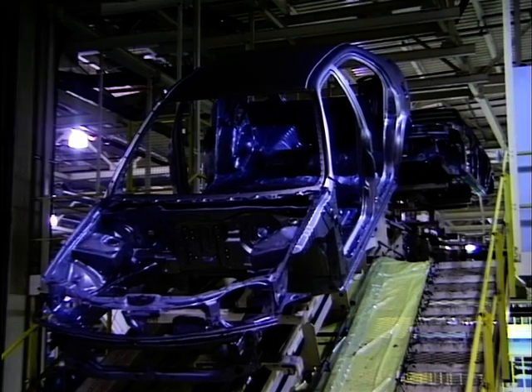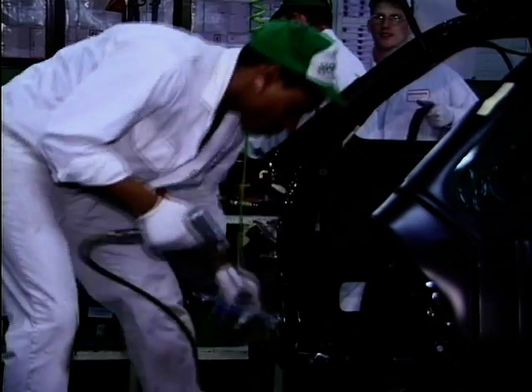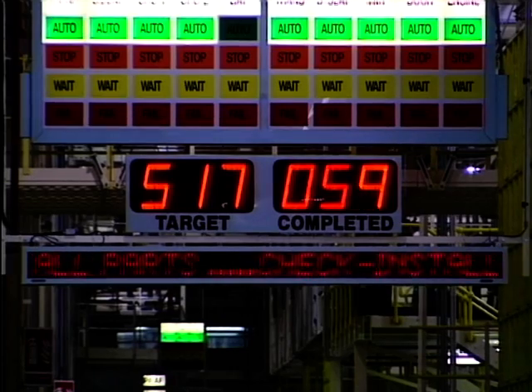I'm here at the Honda plant at Swindon in Wiltshire for the official line-off ceremony for the Honda Aerodeck — an estate, to you and me. The Aerodeck is the third model to be built here, joining the Accord four-door and the Civic five-door. What's unique about the Aerodeck is that this is the first Honda ever to be completely designed, financed and built within Europe.